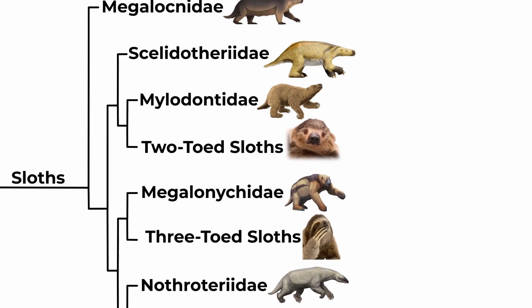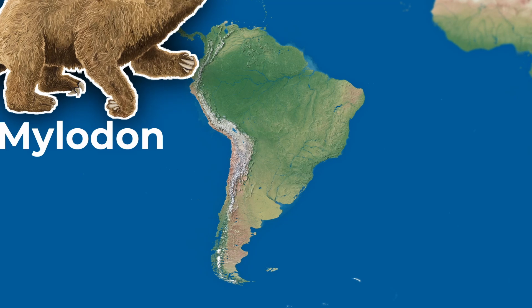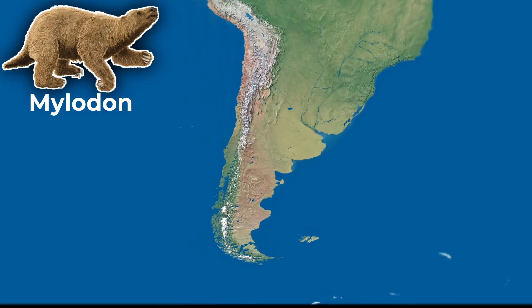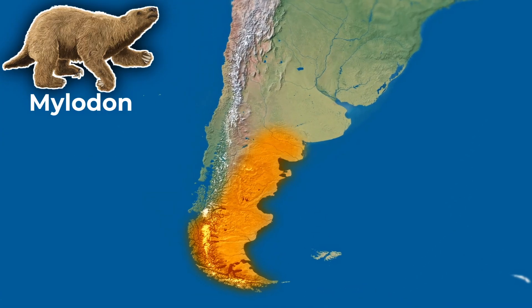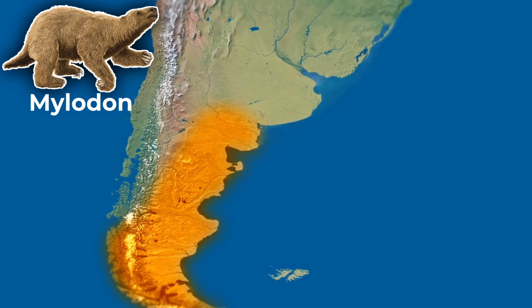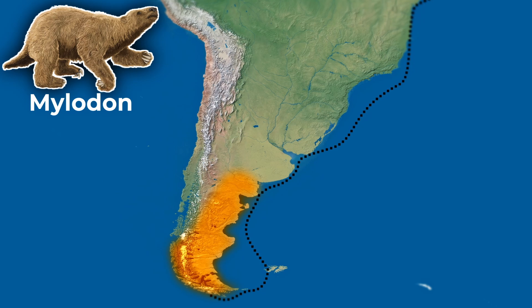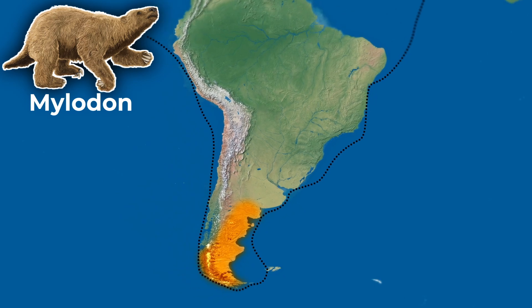Another family is the Milodontids, which maxed out at 4 metres in length and 4,000 kilograms in weight. One member, Mylodon, ranged further south than any other sloth, stretching right down to the edge of Chile. The first fossils of Mylodon were actually found in Argentina by Charles Darwin, who collected their remains on his voyage to South America — yes, the same voyage on which he proposed his theory of natural selection.